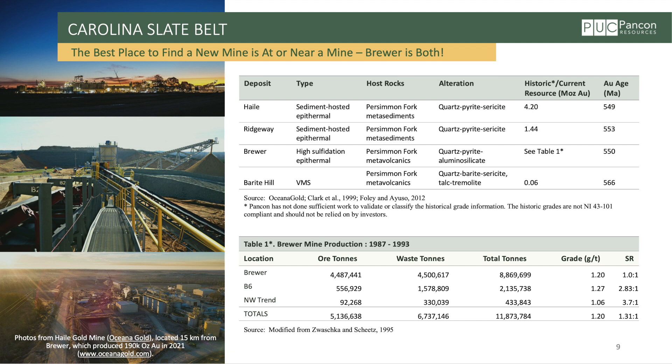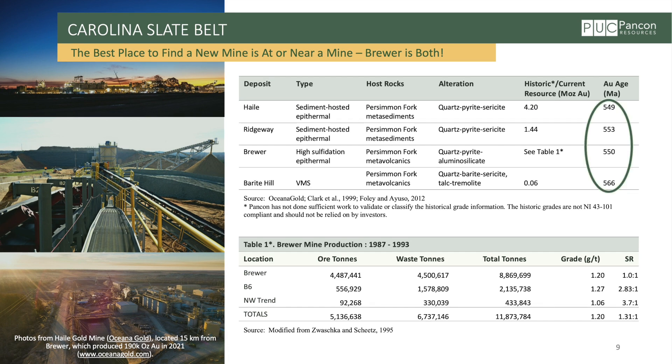The best place to find a new mine is at or near a mine. Brewer is at a former mine and we're near a current operating mine — Hale Gold Mine, just 15 kilometers along that regional trend. From a geological perspective, there was a critical mineralizing event about 550 million years ago, and while that event occurred within the same geological time, there are several different styles of deposit: a VMS at Barite Hill, our high-sulfidation epithermal system at Brewer, and several sediment-hosted epithermal systems. This speaks to big tectonics, big fluids, big zone. Brewer itself is also fairly high grade with a low strip ratio — both positives.